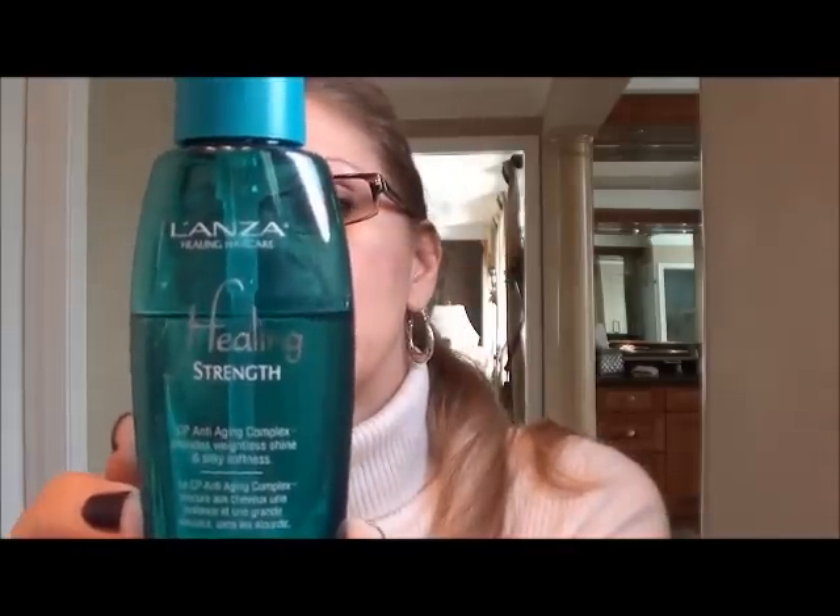So I start with this. I put a bunch of it in my hand — I have long hair, my hair goes to my waist. Then I will also take a product they make called Healing Strength. It's their CP Anti-Aging Complex, which provides weightless shine and silky softness, and it's made with the Neum Plant. It's their Silk Serum. I take my hydrator and then pump about six to eight pumps of the oil into the concentrate. Then I mix it all up. Don't put too much into your hands — put an appropriate amount, and if you have to go back for a second dose because you have long hair, do it that way.